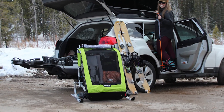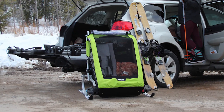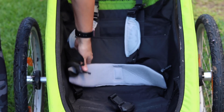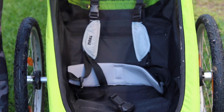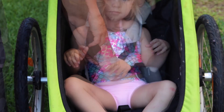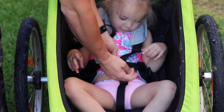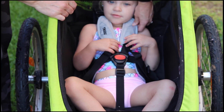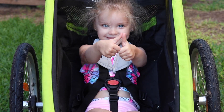We didn't find the double to be significantly more narrow than other double trailers. Number six: seat and harness. The Thule Chariot Cheetah XT comes with upgraded features you'd expect from a mid-range multi-sport trailer from Thule. The cushioned bench seat offers great support for a child's weight and makes it much easier to load and unload kids. The high-quality five-point harness system is easy to buckle.